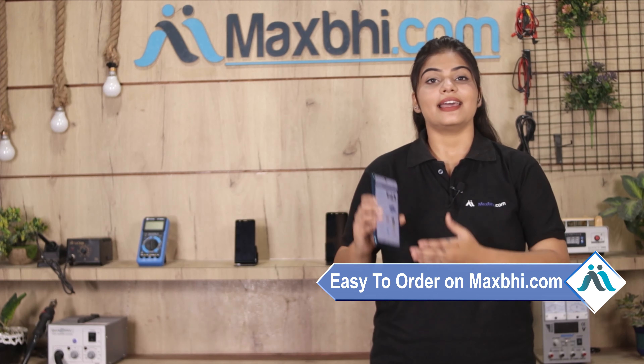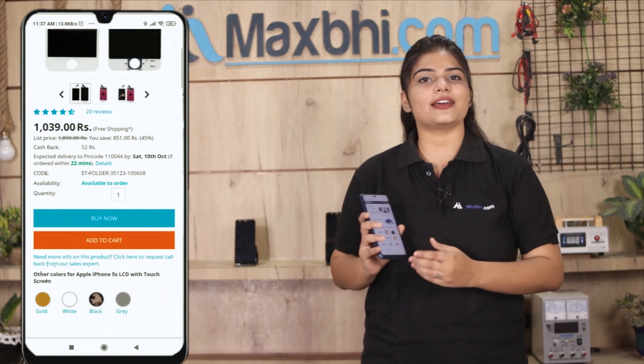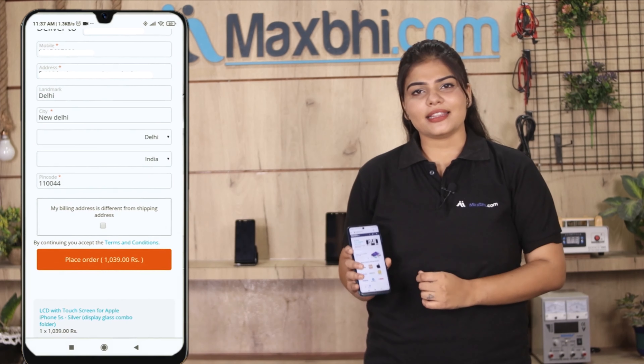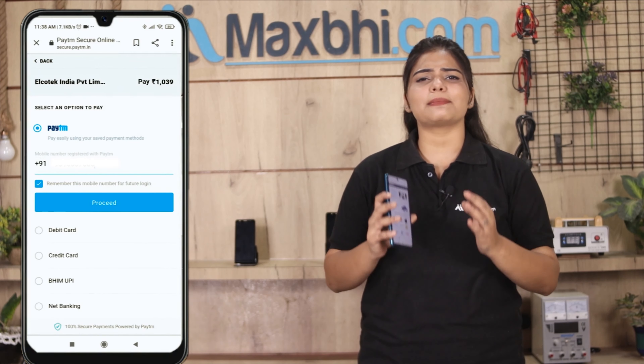Friends, MaxBee.com is very easy and simple. You can search on MaxBee.com, click on the product page, enter your name, mobile address, and click on order. After that, you will see our Super Secure Payment page where you can pay using almost every type of payment method.